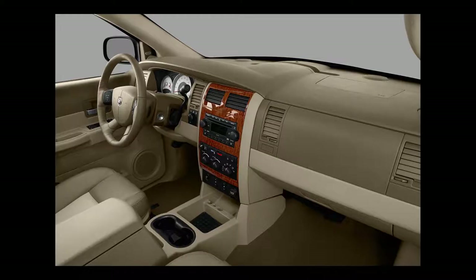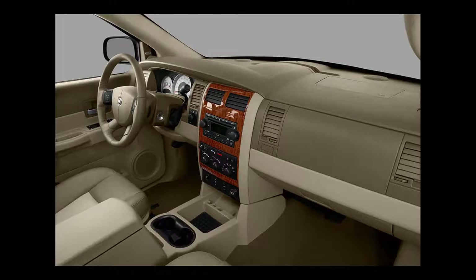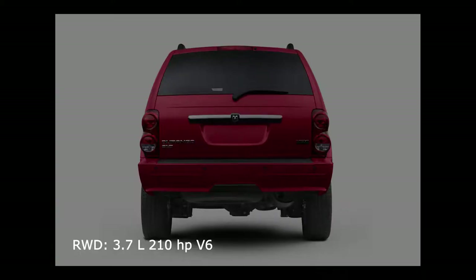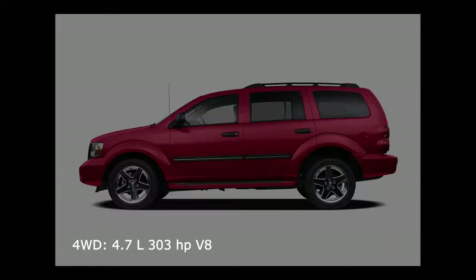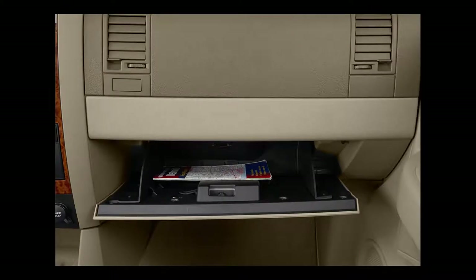The SE had a base MSRP of $28,130 for the rear-wheel drive, or $31,410 for the four-wheel drive system — the former having a 210-horsepower 3.7-liter V6 with a four-speed automatic transmission, while the latter has a 303-horsepower 4.7-liter V8 with a five-speed automatic transmission. The maximum towing capacity is 3,750 to 5,900 pounds.